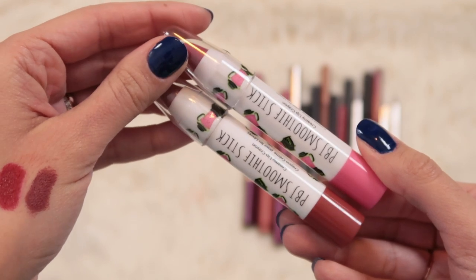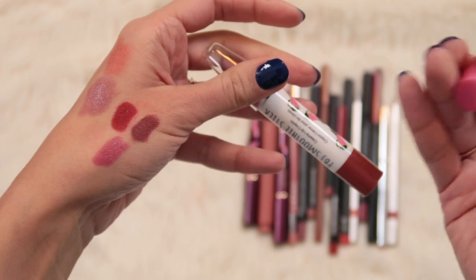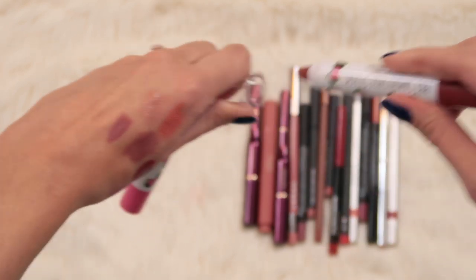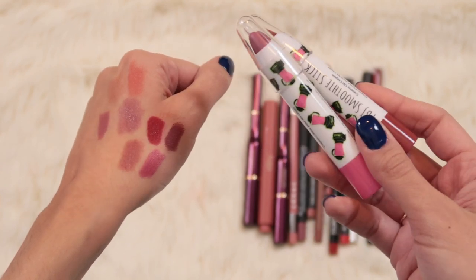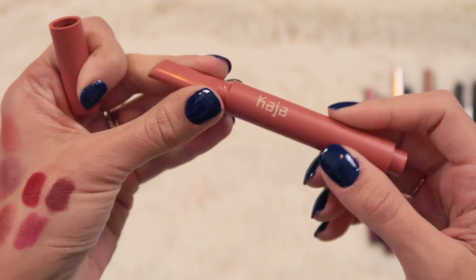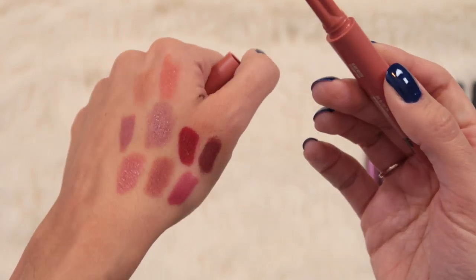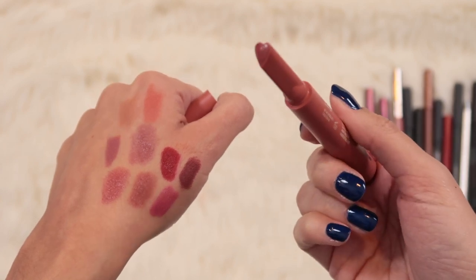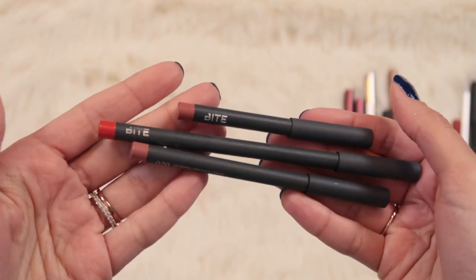Then I have two of these PB&J Smoothie Sticks from the Beauty Crop - I really like this formula, they're super creamy jumbo crayons. I've got Guava Nice Day and Saucy Marsala, which is a really pretty warm nude. Since I really like this formula and they're super purse-friendly, comfortable, and easy to apply, I'm gonna keep these. Then this Kaja Heart Melter Lip Gloss Stick in Honey Bunny - I love the color and the shine it gives. The only annoyance is the heart-shaped applicator which is cute but functionally a pain if you have a cupid's bow and you're trying to draw a precise lip line.